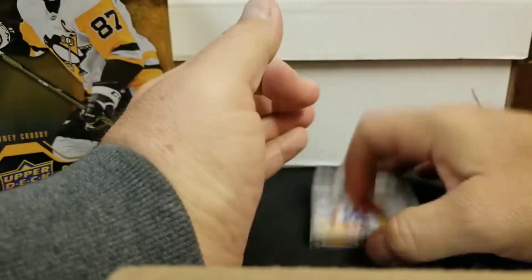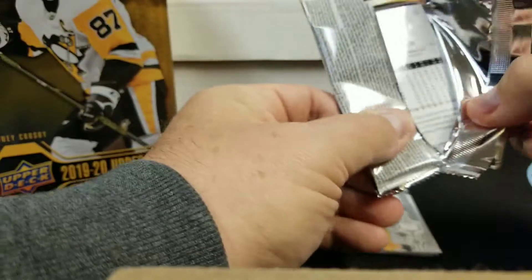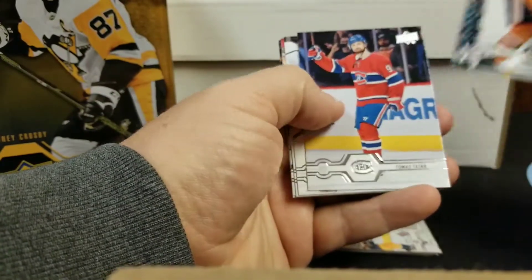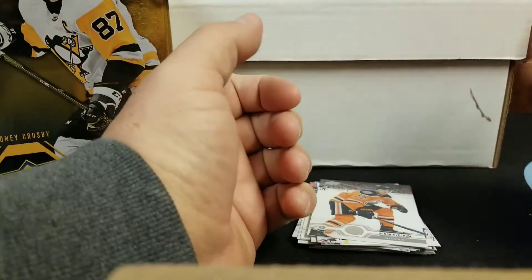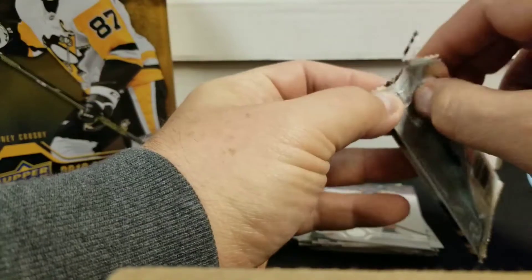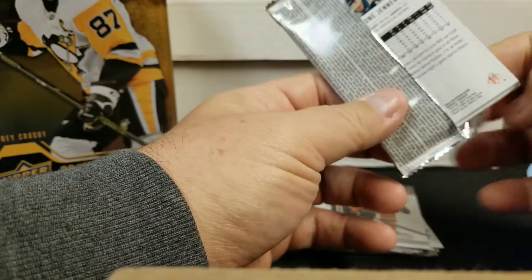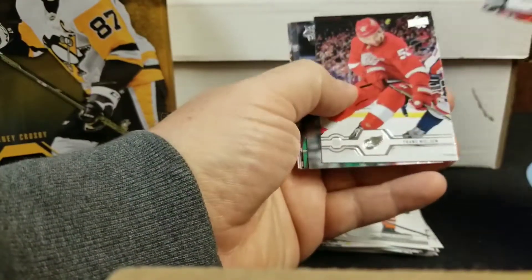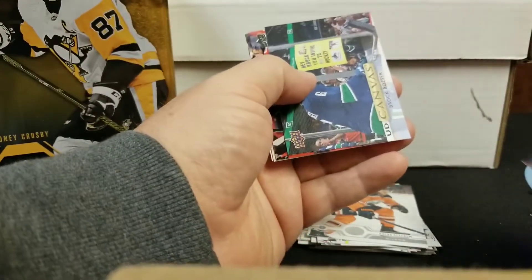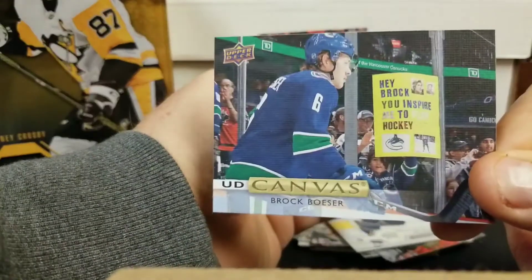I don't expect a lot out of these tins. Actually, my daughter was at Walmart and she sent me a picture saying, 'You want one of these?' I said sure — lovely gesture. She's always at Walmart shopping, always looking and saying, 'Hey, do you know this is out?' Oh, we got a canvas card — so this is good! Who do we got? Brock Boeser — very cool canvas.